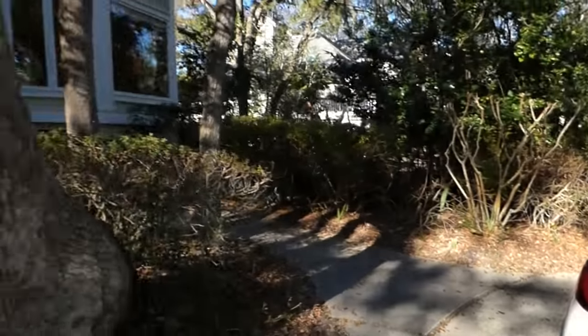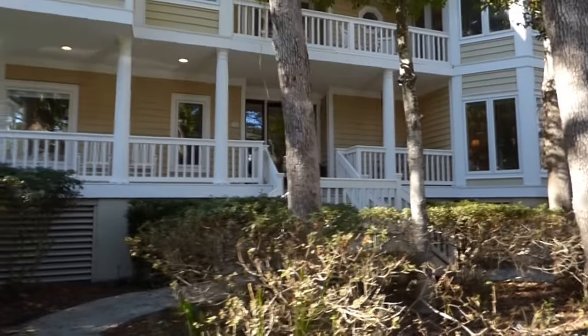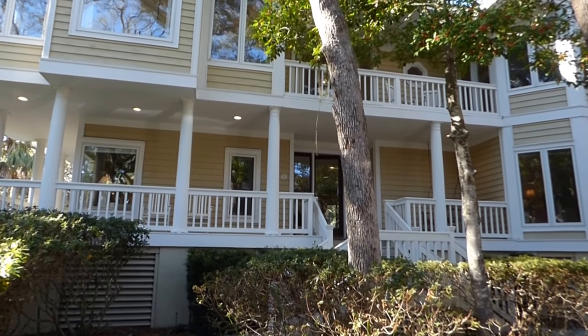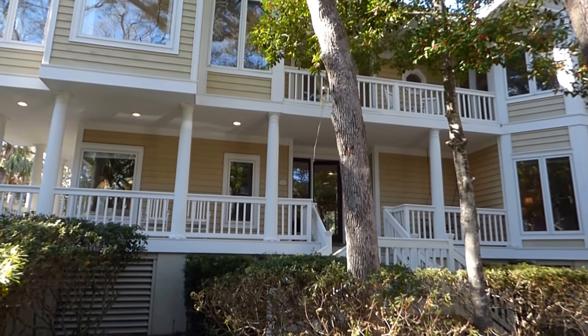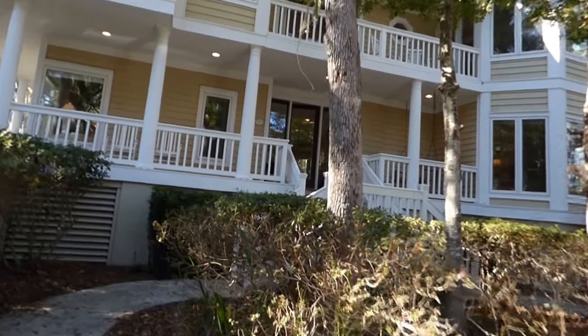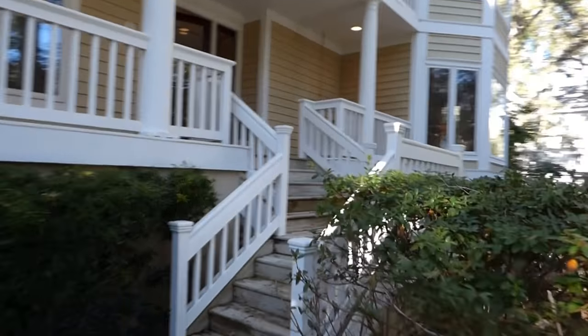Palmetto Dunes is a gated community — a resort and residential community with three championship golf courses, beautiful tennis club, a great place to live and a great place to vacation. Let's go ahead and get on through this house. It's big, it's beautiful. I'm really looking forward to showing it to you.